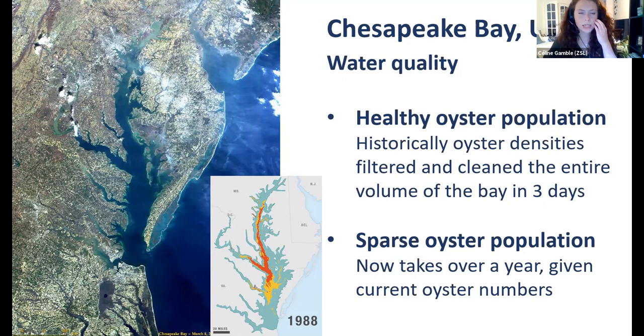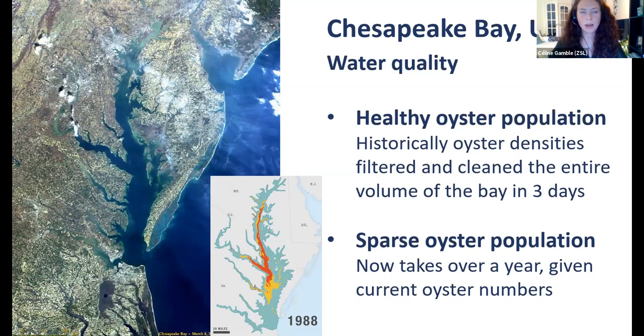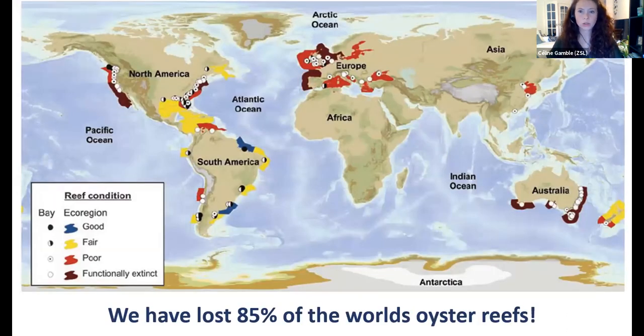This image from Chesapeake Bay in the United States illustrates the real-world impact. Historically, the oyster densities in that bay cleaned the entire volume of the bay in just three days. However, after a severe decline of oysters, it now takes over a year to filter the same volume of water. This has contributed to large dead zones and a build-up of nutrients and an imbalance in the bay's equilibrium. They are now trying to restore oysters in Chesapeake Bay and vastly increasing numbers through restoration efforts.